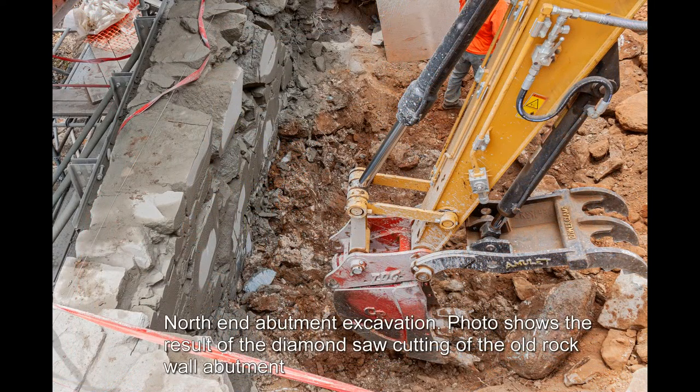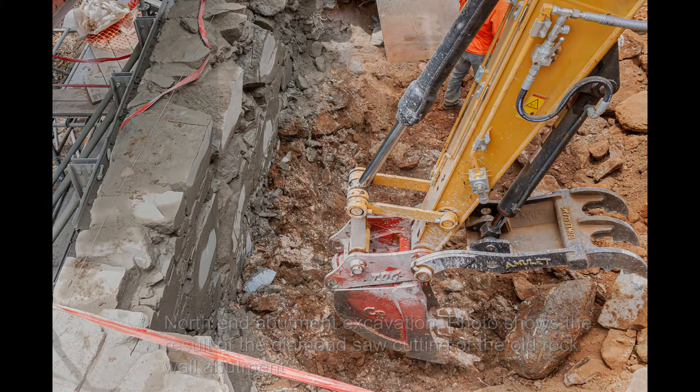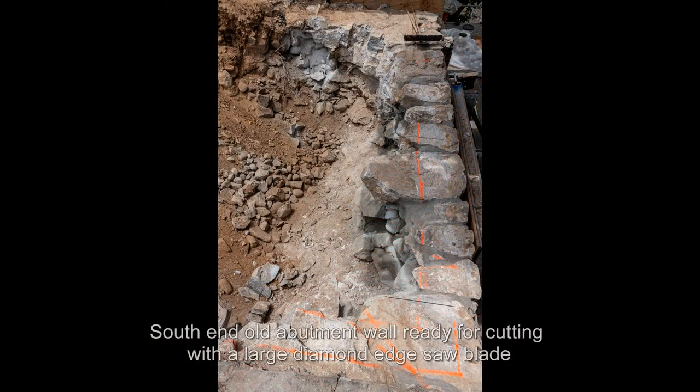North end abutment excavation photo shows the result of the diamond saw cutting of the old rock wall abutment. South end old abutment wall ready for cutting with a large diamond edge saw blade.